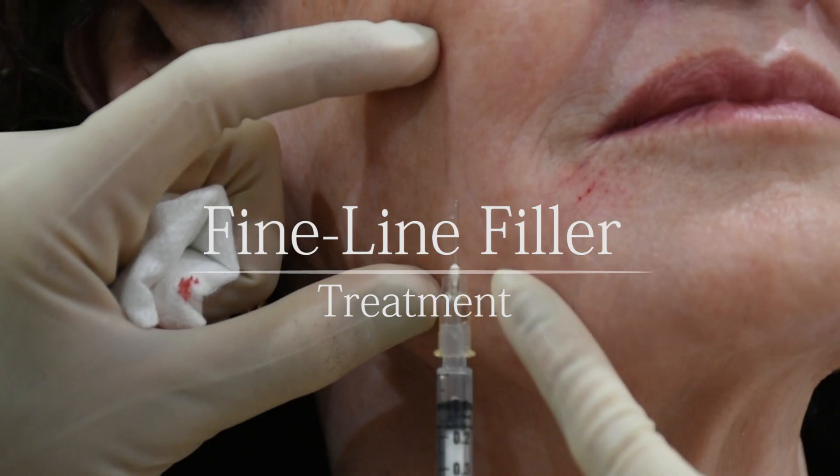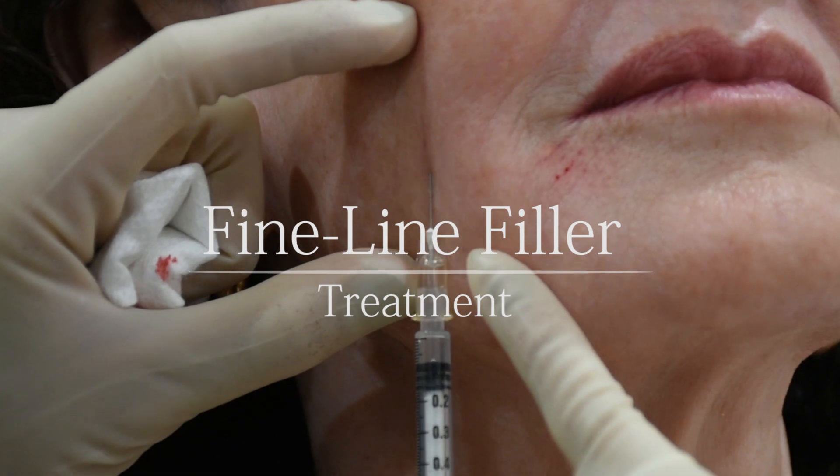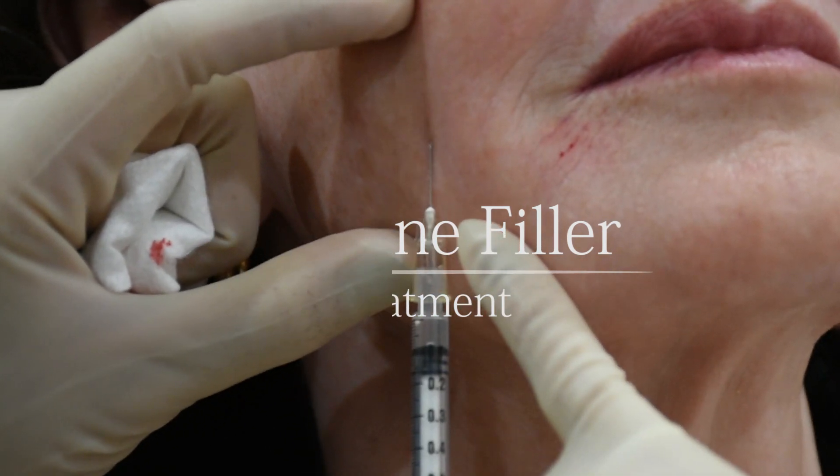Welcome to our fine line filler treatment video. I'm Mary Lu, a cosmedicine nurse at The Face Place, and I will be walking you through the treatment today.